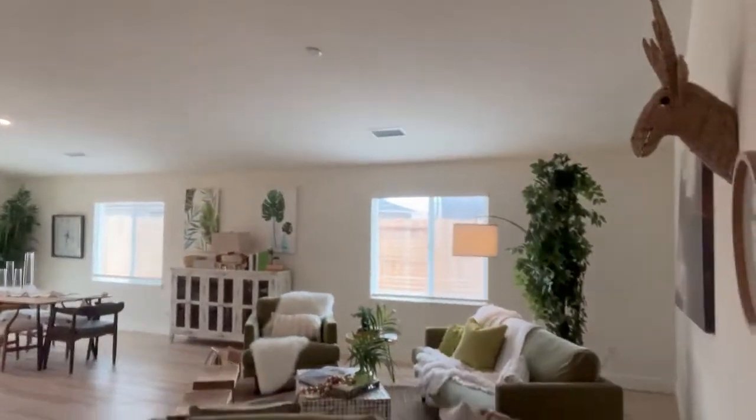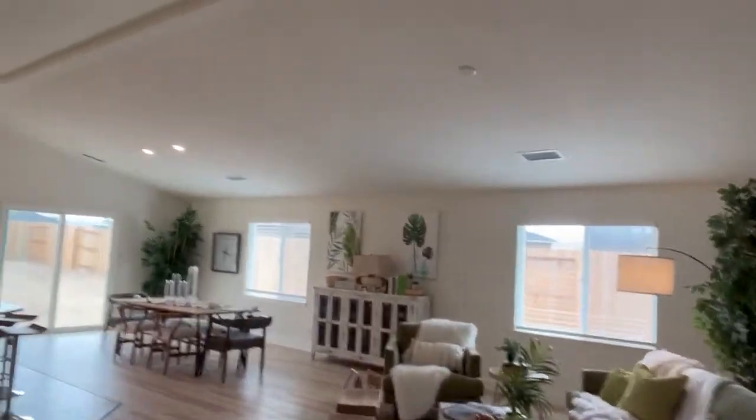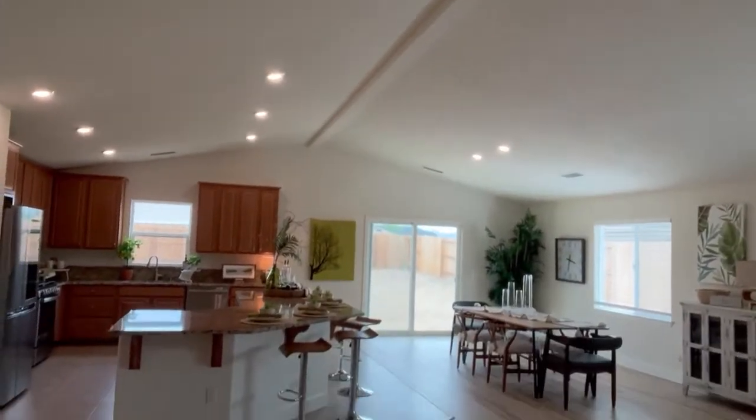It goes on the market this week, so I wanted to give you a quick peek of what you're going to see. This is the great room and you can see just how fabulously big it is. It has nice tall ceilings.